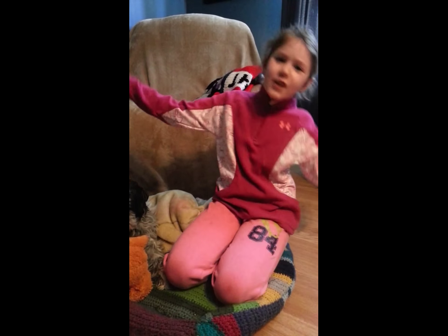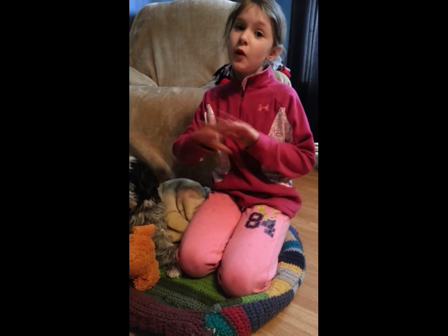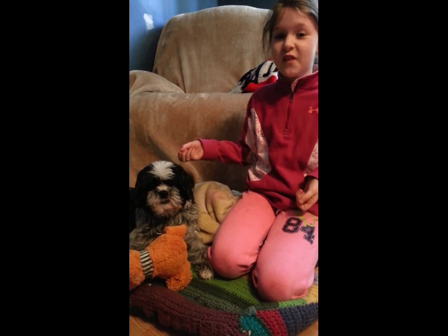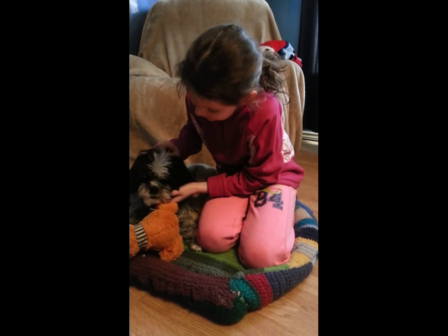Welcome to my Freestyle Friday video! With Freestyle Friday I can do anything and everything. Today I'm going to be showing my pets.